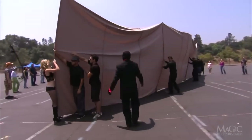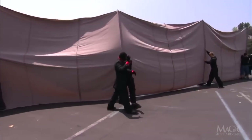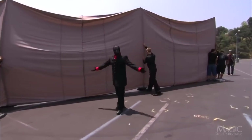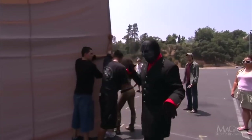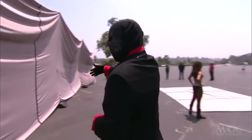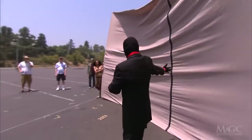He gives some instructions to his assistants, commanding them to raise the larger of the two sheets. We can see that aside from some long poles that are sewn inside to hold it upright, the sheet does not appear to be gimmicked in any way. We continue our walk with the Magician, seeing exactly what the witnesses see — nothing unusual here, other than a man in a red shirt and a scary black mask.